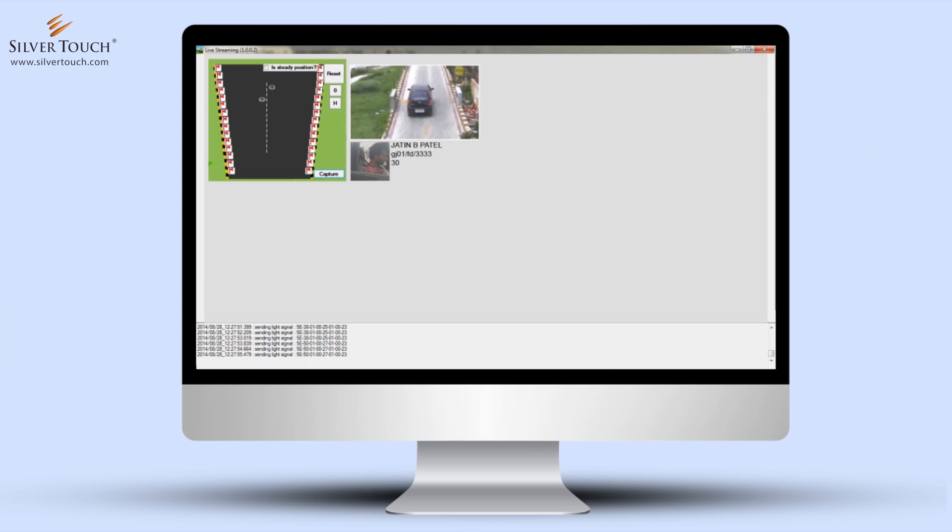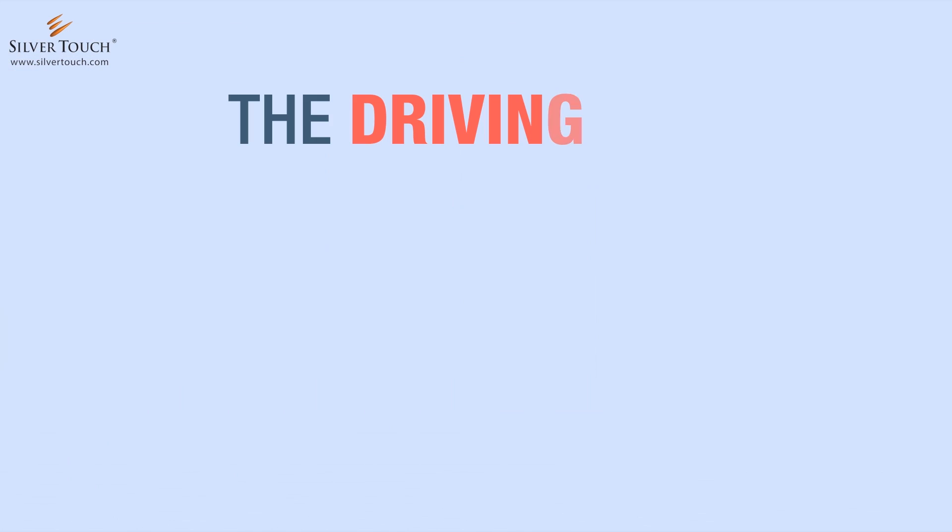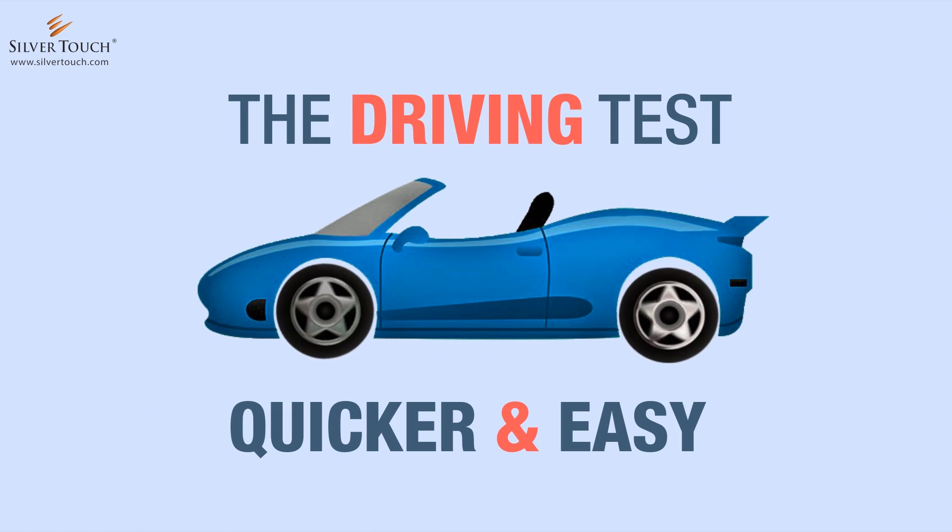Administrators can monitor the live test track, video recording, and generate reports. The driving test has become much quicker and easier due to the automation.